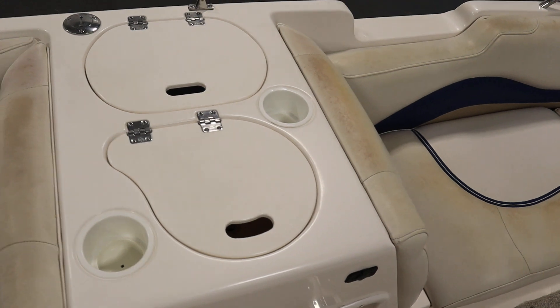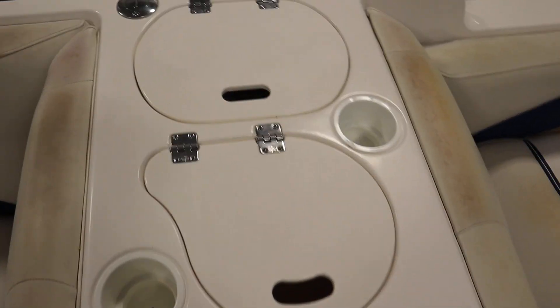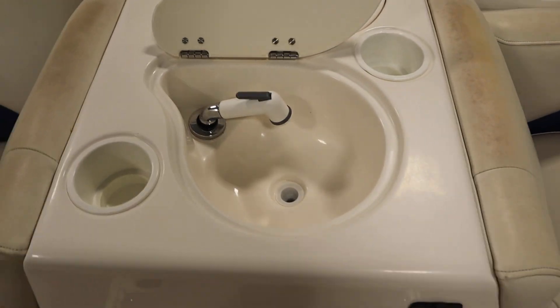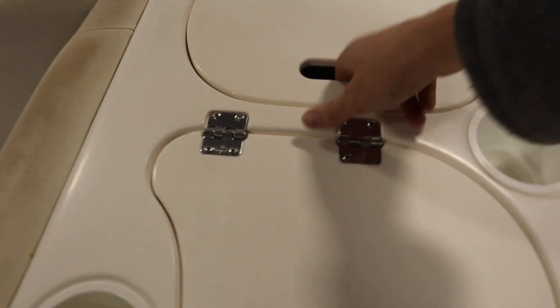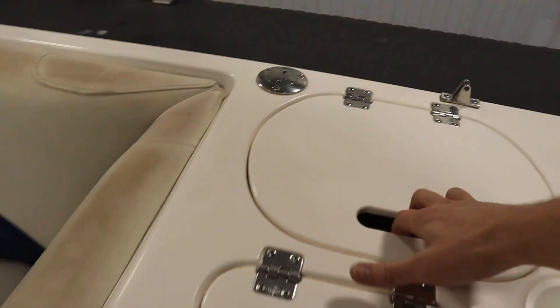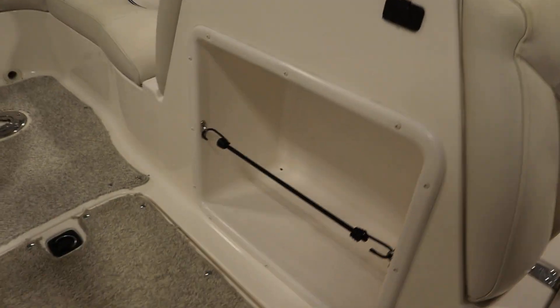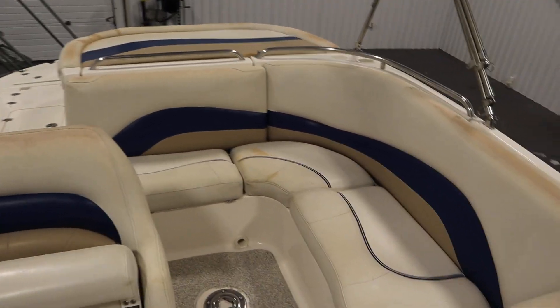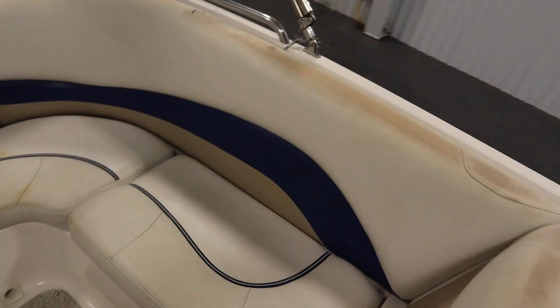There's a port side sink with a trash bin and under storage. There's also a stern L-shaped couch with under storage.